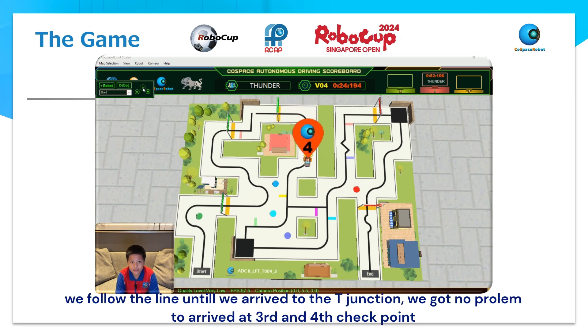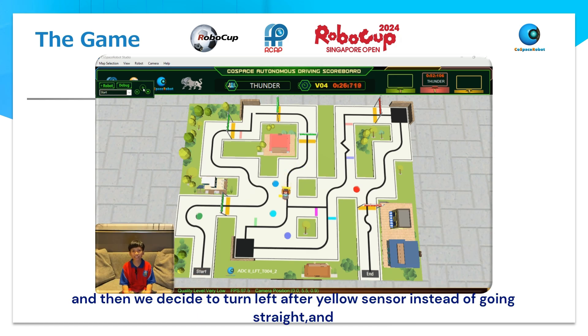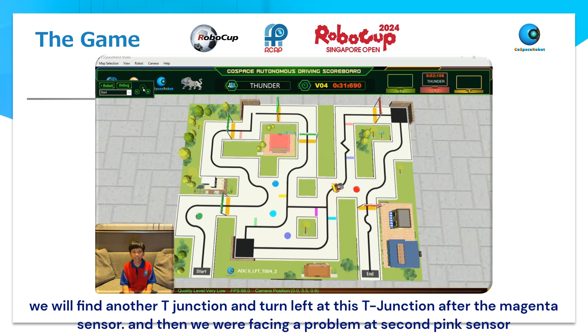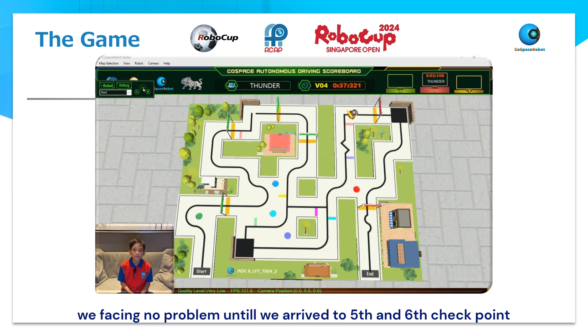We follow the line until we arrive at the T-junction. We got no problem driving at the third and fourth checkpoints. We decided to turn left after the yellow sensor instead of going straight. We find another T-junction and turn left at this T-junction after the magenta sensor. We faced a problem at the second sharp turn sensor — when we go too fast here, the car goes out of the line. After we fix this, we face no problem until we arrive at the fifth and sixth checkpoints.